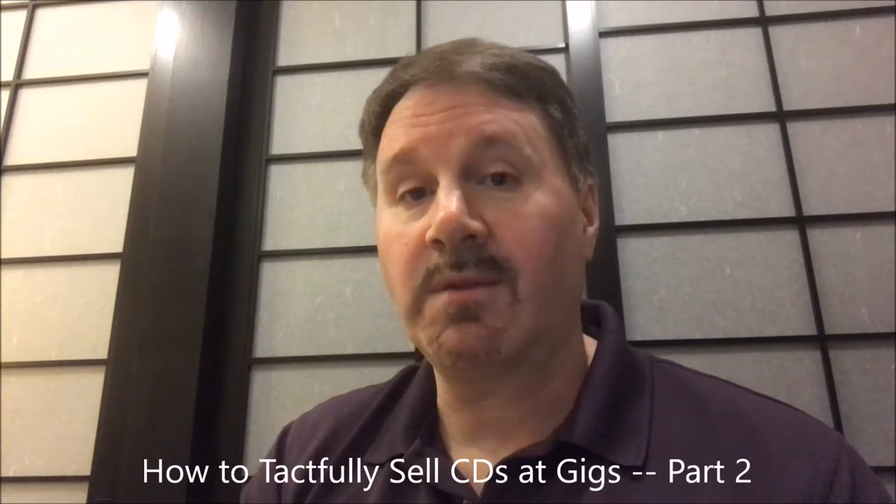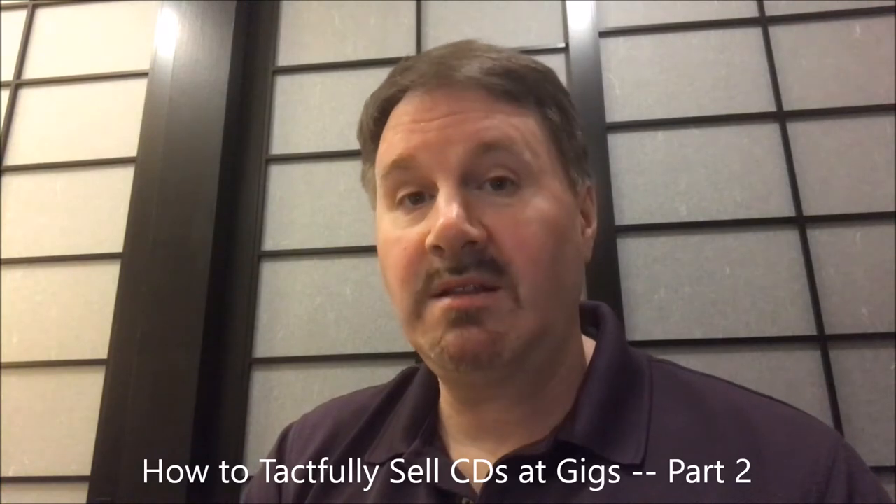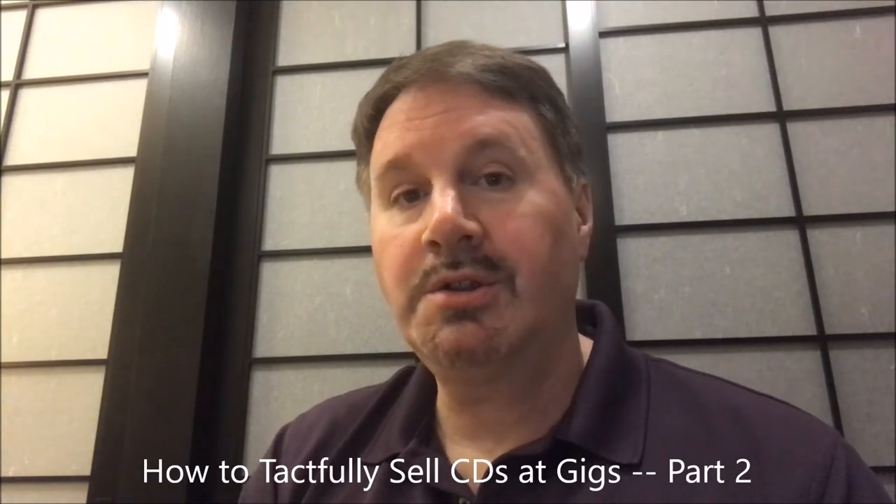Hey Jazz Fanatics, this is part two of how to sell CDs at gigs tactfully. If you have not seen part one, I encourage you to click the link at the upper right hand corner of the screen to watch that and then come back to this one. Here's one last brief example of how I promoted my CDs at a recent gig, and then I'm going to share with you one last important tip.